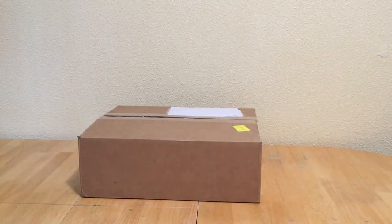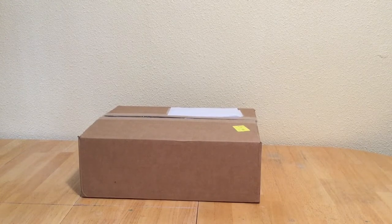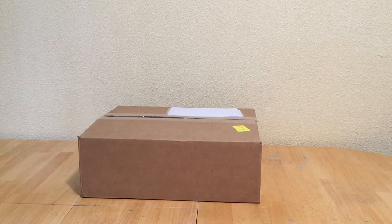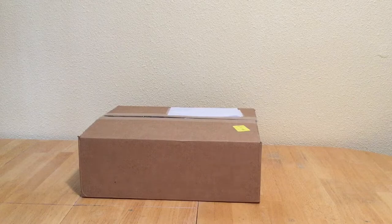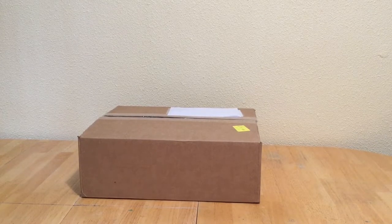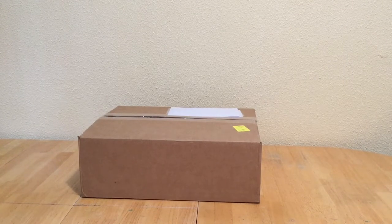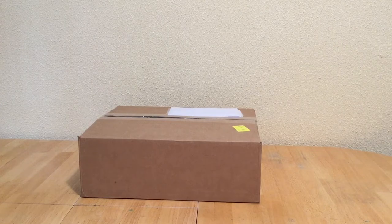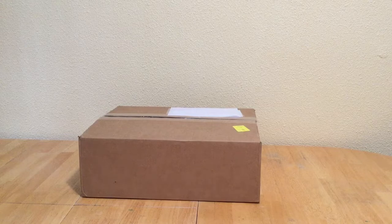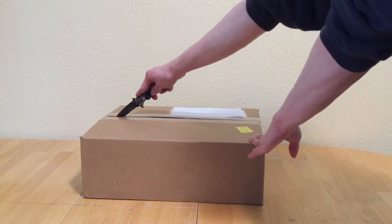Hey guys, BogoBricks here with another video — today I have another LEGO haul. I bought this because of a promotion they were having with an exclusive Stark Tower build, worth about $220 with purchases over $75. A great deal — as of when I'm recording this it is still available but not for much longer, so if you haven't, try to jump on that deal. Without further ado, let's get into this!